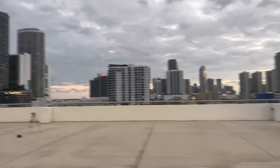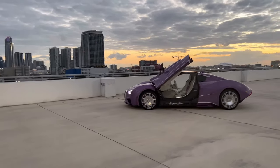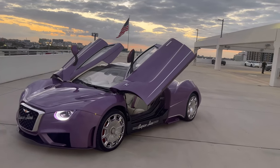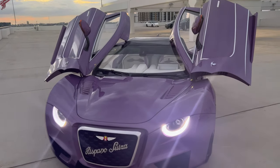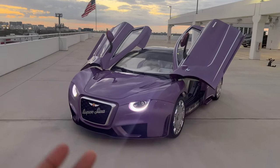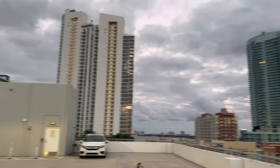Alright guys, so we are currently at the dealership right now and we got a special car over here. We have the Hispano Suiza Carbon Carmen Boulogne — this is a 1.5 million dollar car, they only made five of these in the entire world, and here is one of them. What do y'all think? Would y'all buy this car? Just up here on this rooftop, looking over downtown Miami.